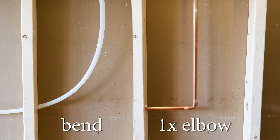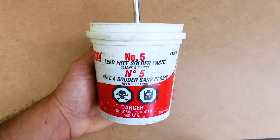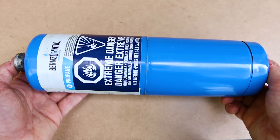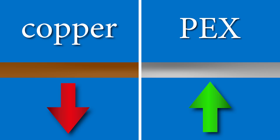PEX requires fewer fittings and the connections are quicker to make, so the overall cost in labor and materials is less at the end of the day. As for tooling, soldering costs more because there are consumables like flux, solder, and gas. And lastly, PEX doesn't carry the theft concerns that copper does, requiring no replacement fees if it's stolen. So for costs, PEX wins by a long shot.